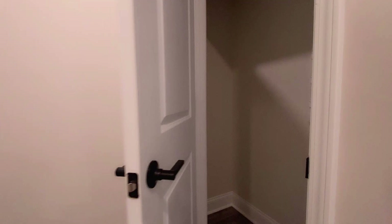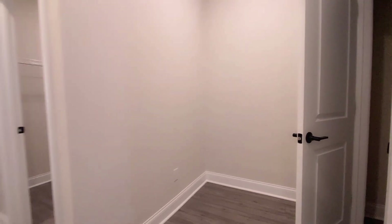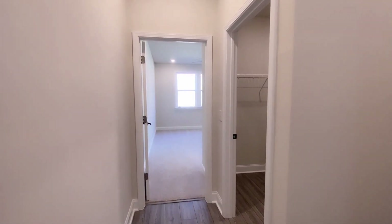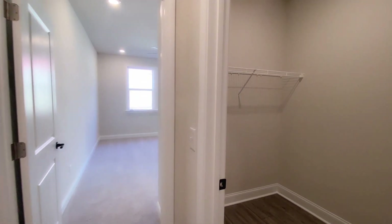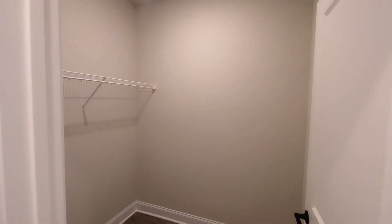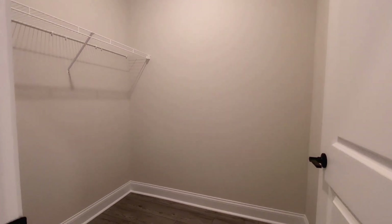There's also a utility closet on this end. Remember, this is a five-bed, four-bath, so we're entering the first of the five bedrooms — these rooms are large and spacious.